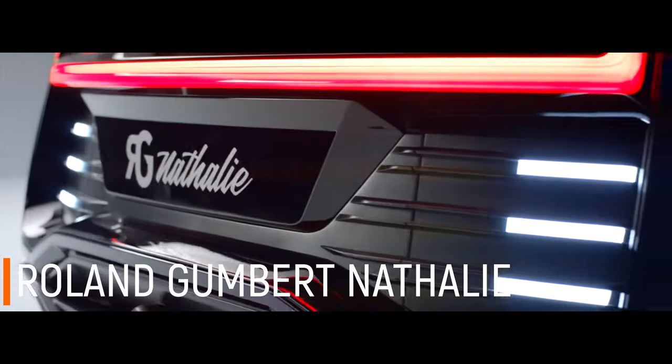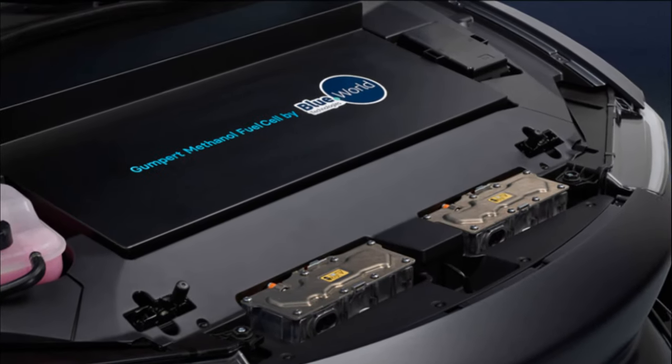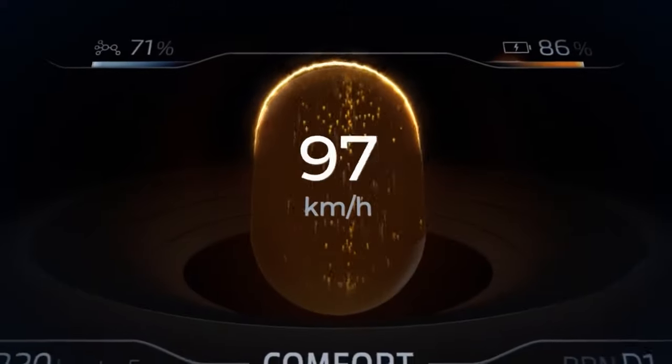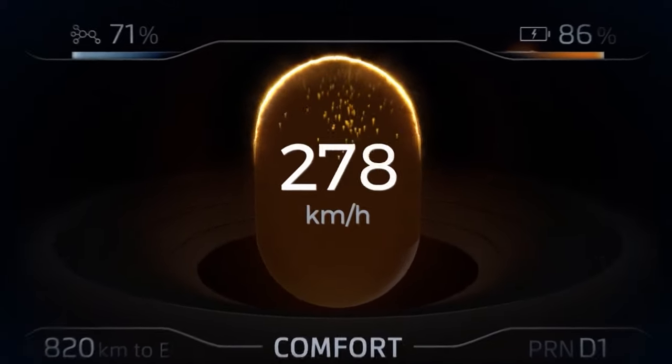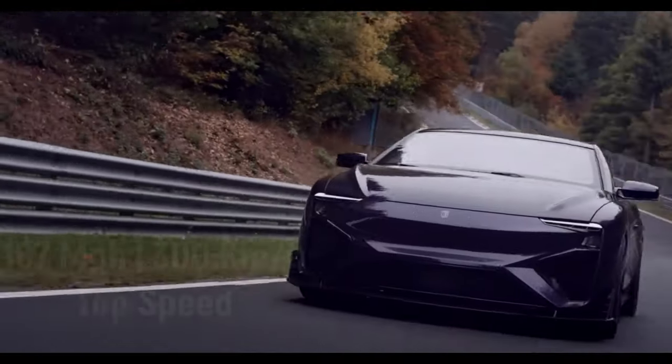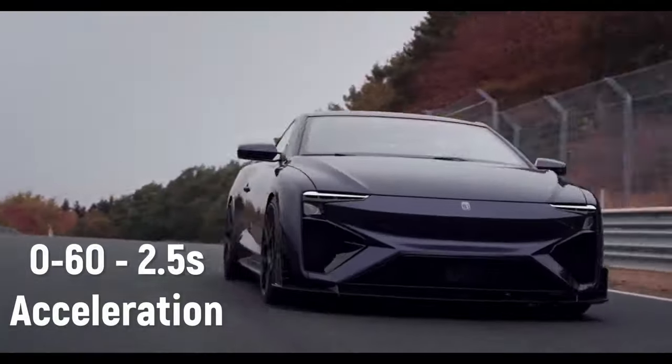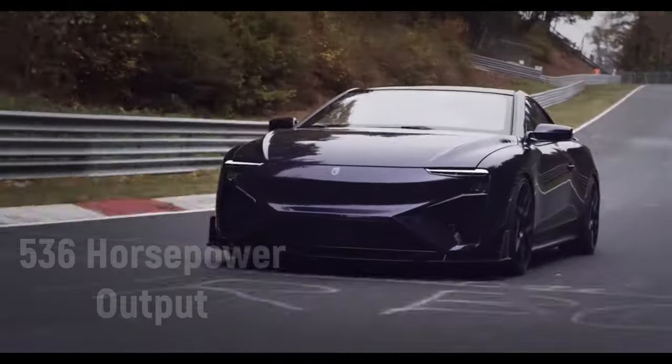Roland Gumpert Natalie — this hypercar runs on methanol fuel that produces hydrogen, which then converts into electricity. The vehicle still has a battery, but it acts as a buffer between the methanol fuel cell and the four motors. That way, if the driver wants more power to the wheels than the fuel cell can immediately provide, the battery pack sends the electricity needed. This gives the car an advantage of running longer without consuming a lot of energy, and it can be refueled in just three minutes, reaching top speeds of up to 187 miles per hour.